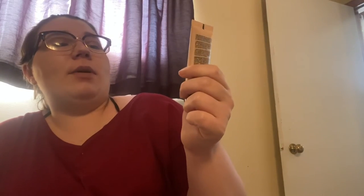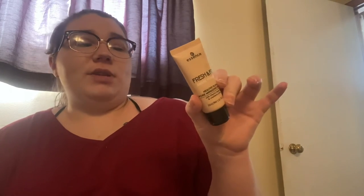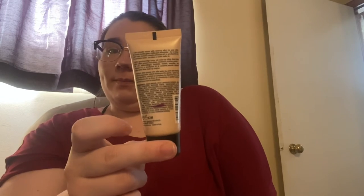Number four is a product you have never heard anyone talk about. For that I chose the Essence Fresh and Fit Awake Primer. I don't even know how long I've had this — I've never heard anybody talk about it, so I don't know if it's a popular primer. I don't even remember where it came from or if it was a gift. I'm starting at this purple line right here, so there's not that much left. My goal is to completely use it up.